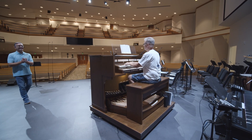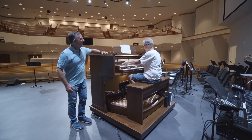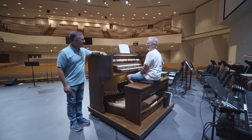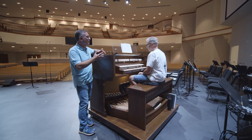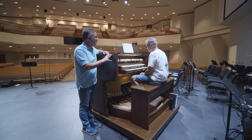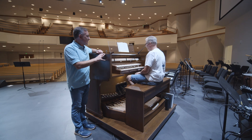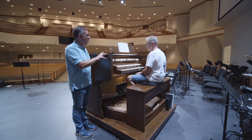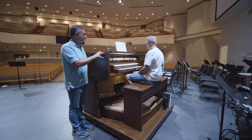Jim's here — let's look at the organ. Hey Jim, tell us about this new organ. It is an amazing instrument; I have never been so blessed to play something so magnificent. It is the highest technology I think that's out there, as far as I know.